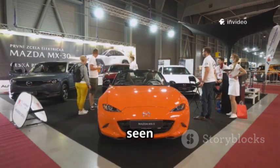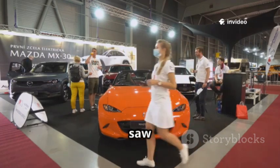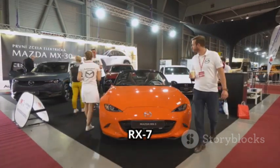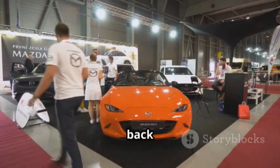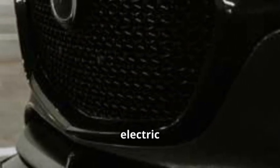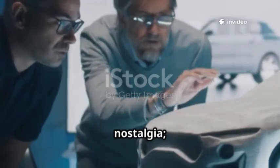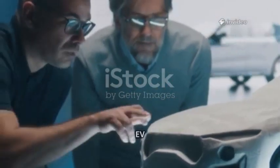In the car world, just when you think you've seen it all, Mazda surprises us yet again with a move that few saw coming. The brand that brought us the iconic RX-7 and RX-8 is back in the spotlight, rewriting the rules of electric mobility. They're reviving the legendary rotary engine — not as a relic of the past, but as the innovative heart of their new electric vehicles. This isn't just nostalgia; it's a smart solution to modern EV challenges.